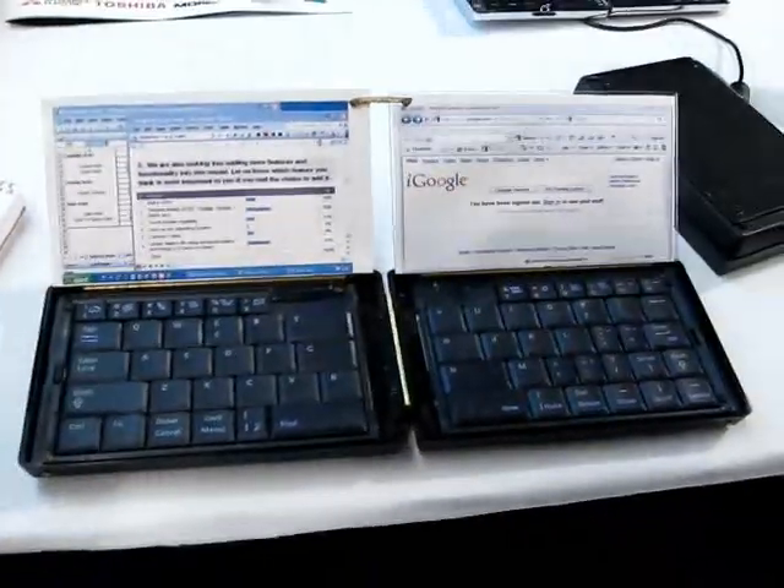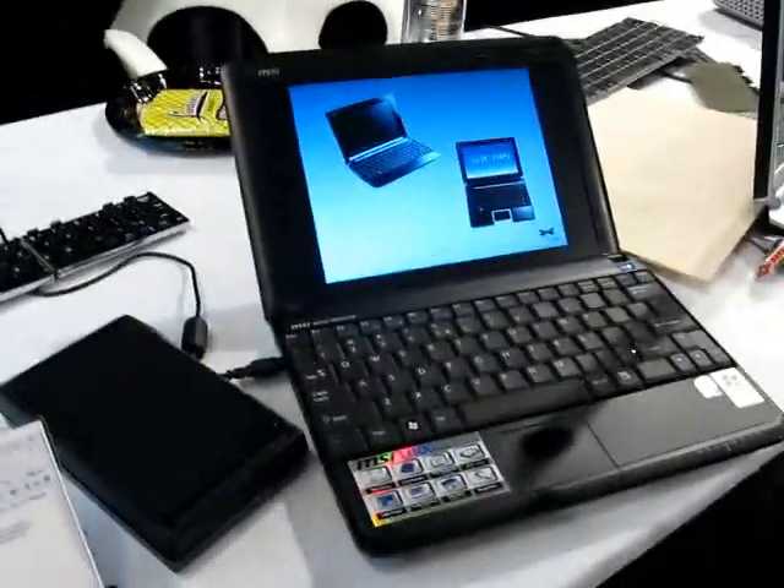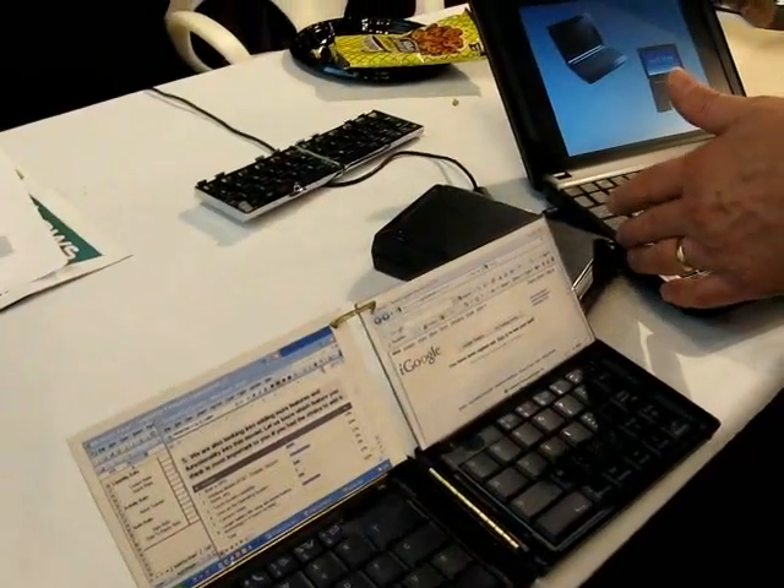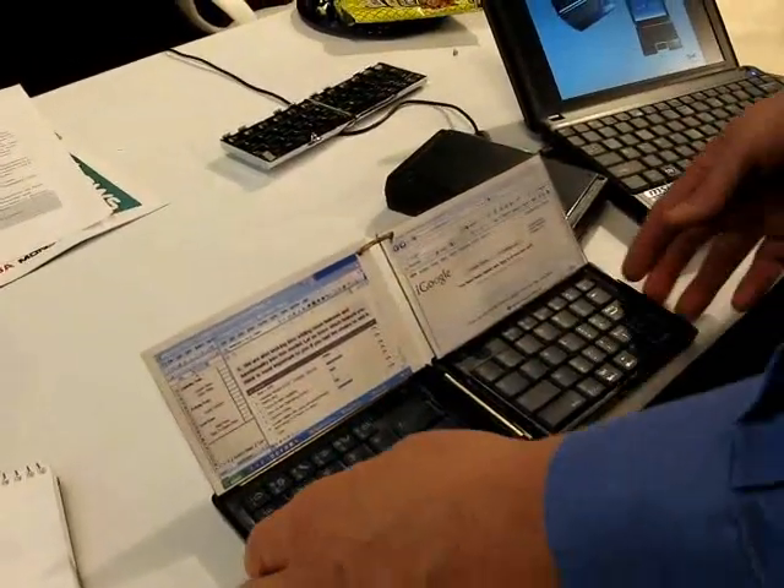Right now it's still, obviously, in the early prototype stages. What are some of the advantages of this over a full-size netbook, like the MSI Win we're looking at here? Well, for one thing, the keyboard is no longer constrained by the size of the netbook, so you can get a full keyboard instead of like a 92% keyboard. It has dual displays, which come up with a comparable area to some of the netbooks that are out here.